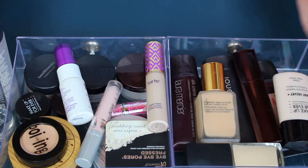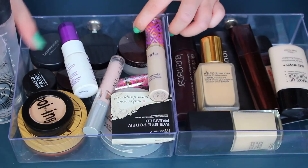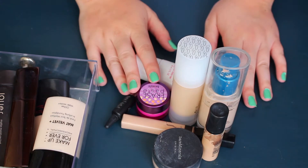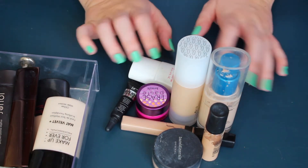Yet again, not the most successful declutter. This is everything I'm keeping and that's everything I'm getting rid of — not the best, but not awful either.